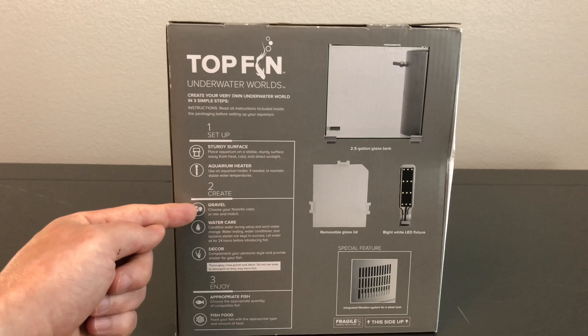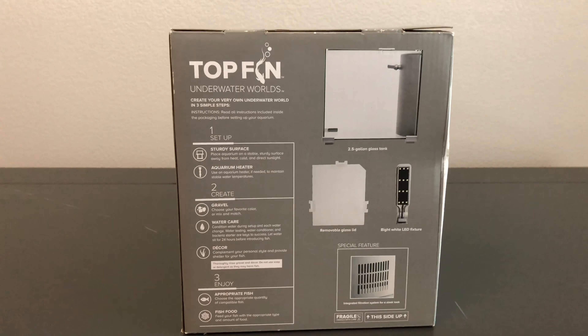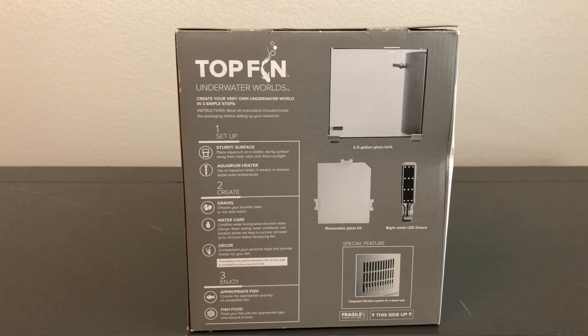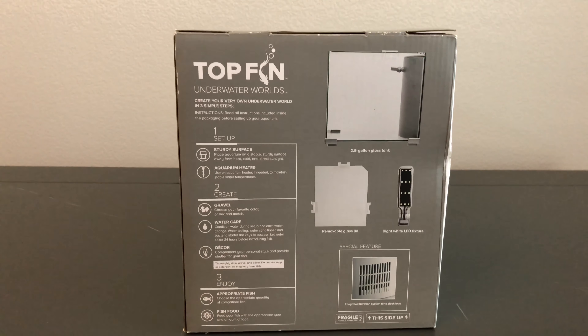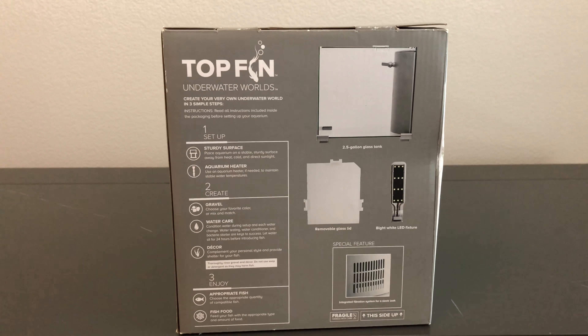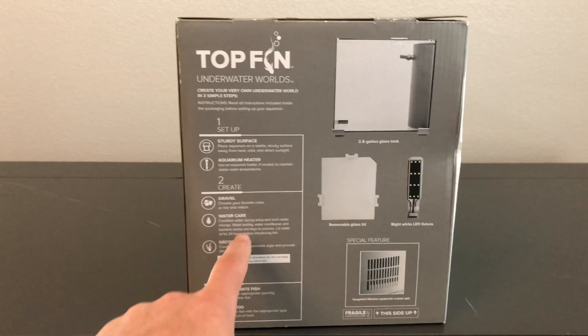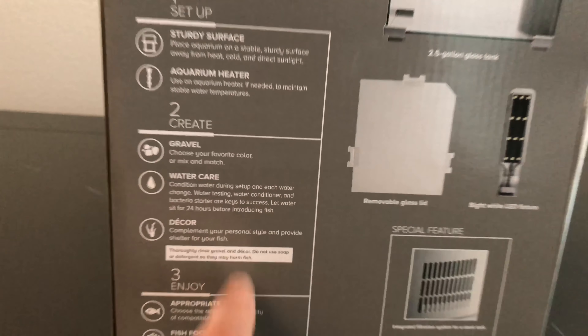You're going to need some sort of substrate. Make sure you get a nice substrate — nothing too dark, nothing too light — something to accent the aquarium very well. You can even mix and match; that's what I've done in past aquariums. Taking care of good water is the key to having amazing fish. This is the key to success, and it says that right here.